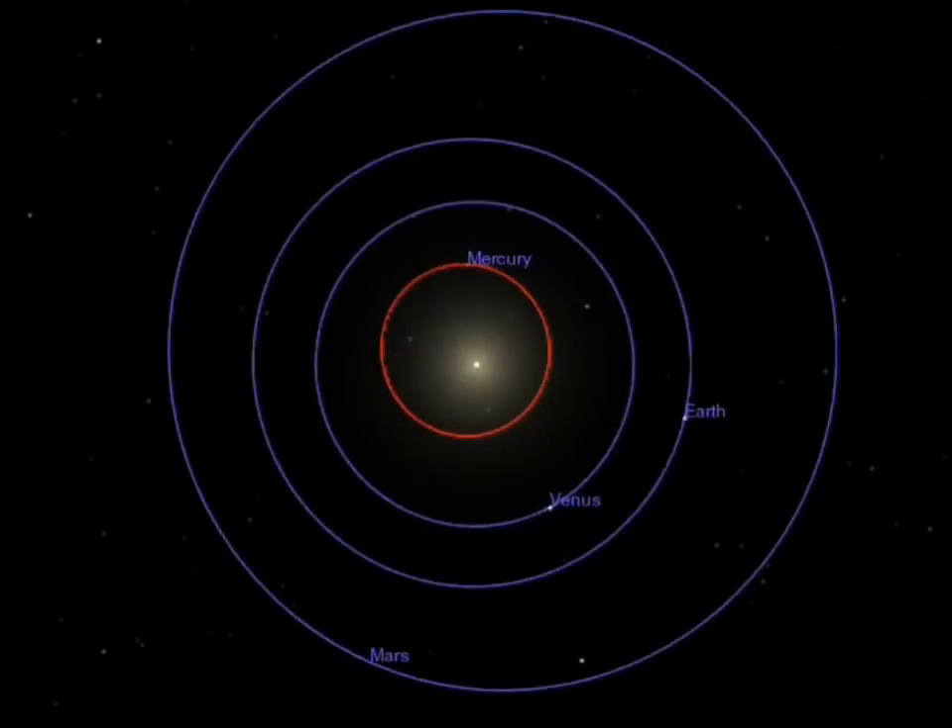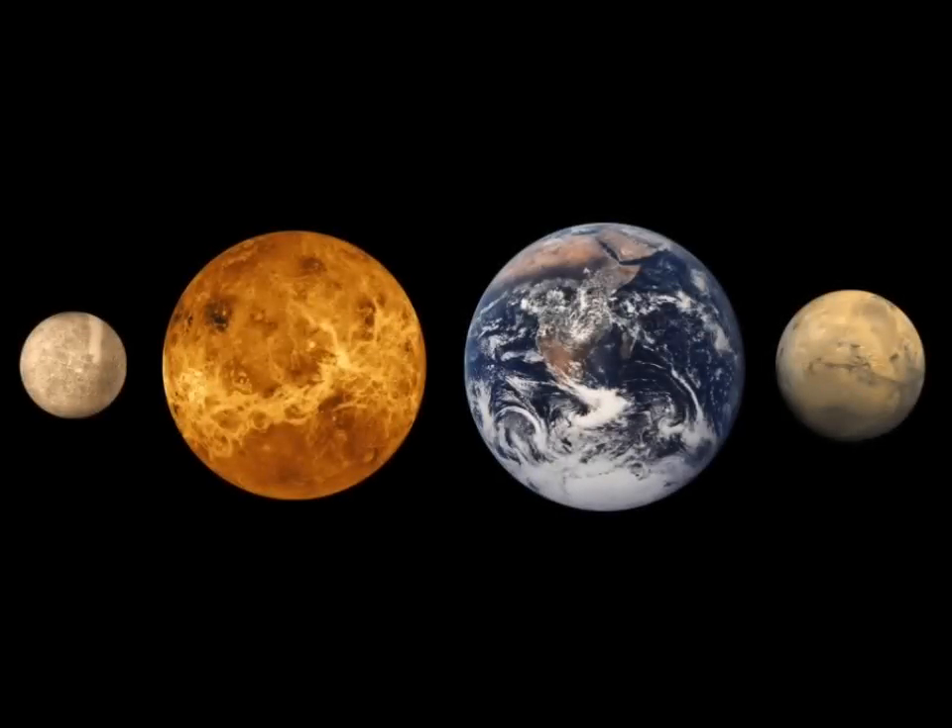Mercury is the nearest planet to the Sun, orbiting at about one-third of the Earth's distance, with a year lasting just 88 days. It's the smallest of the four inner planets, slightly larger than our Moon, and the smallest of the eight planets overall.